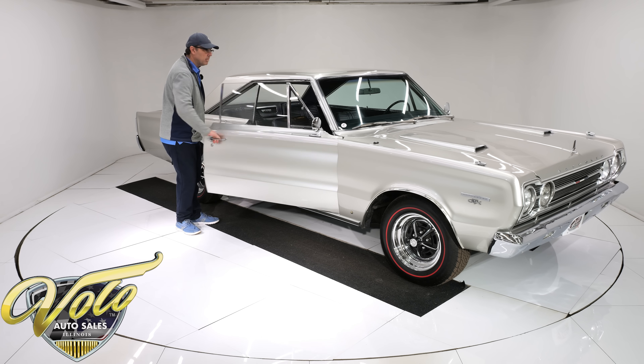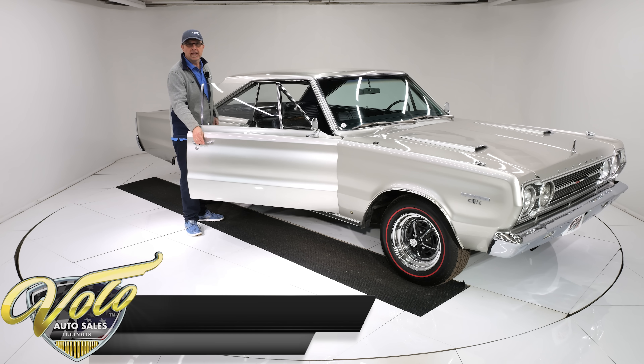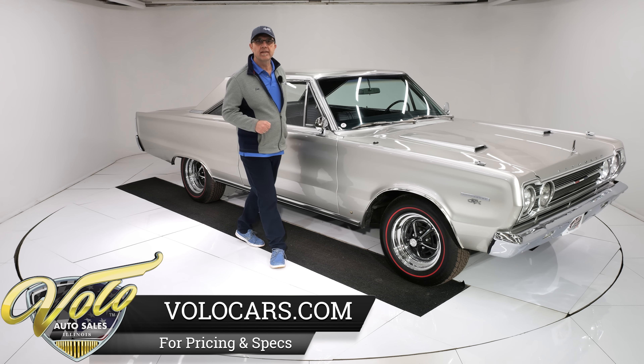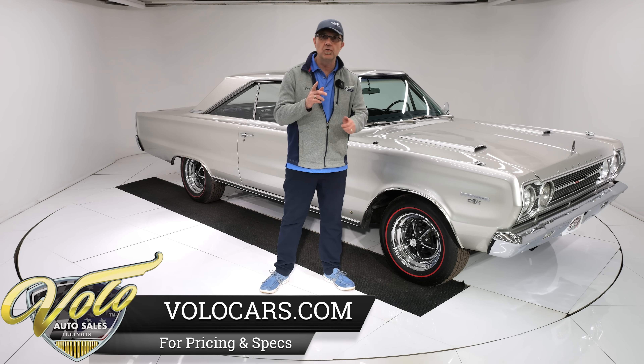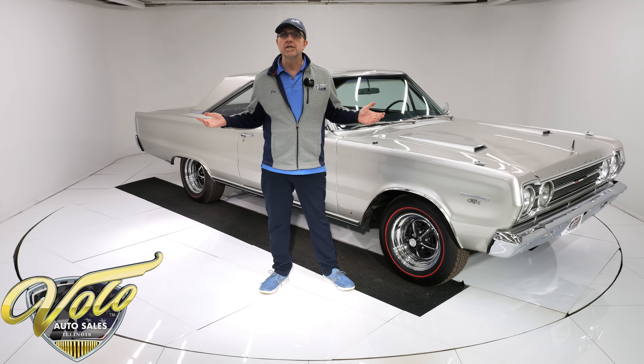Go to volocars.com, find out the price tag on this and about 200 other classic cars, all for sale, and each of them will have a monthly finance payment that you can afford. Right now, let's go for a spin.